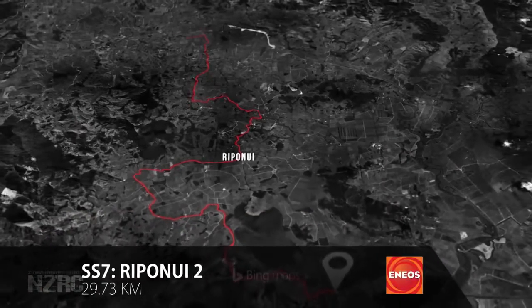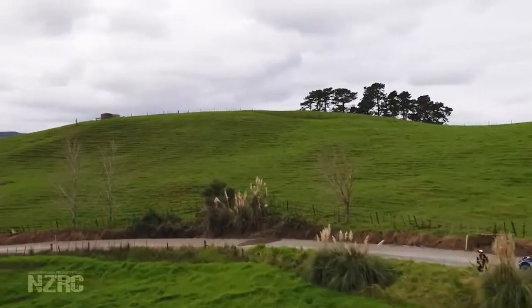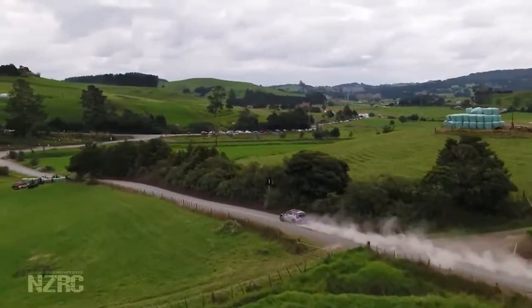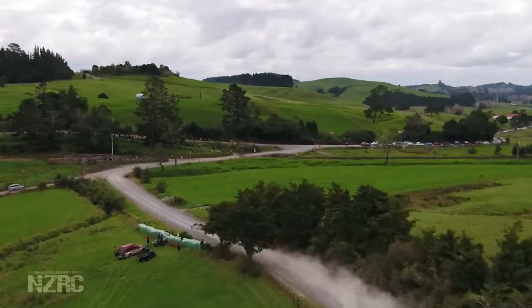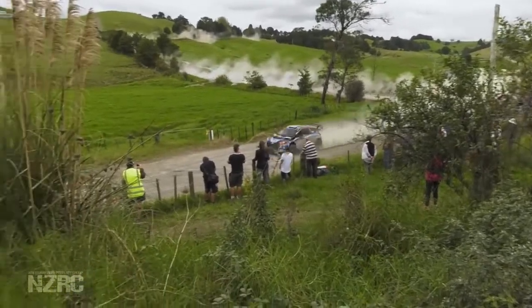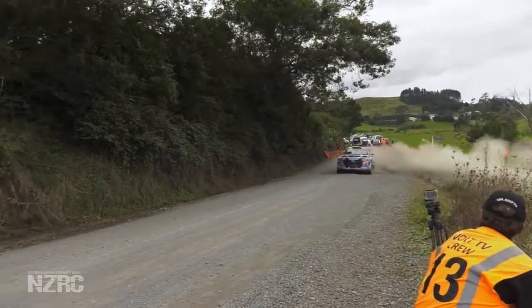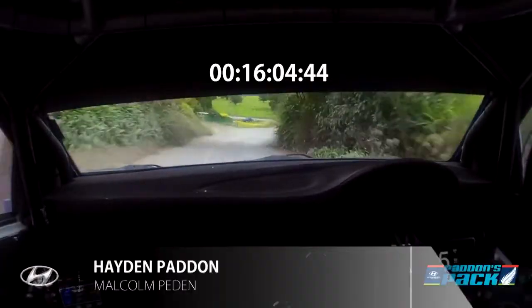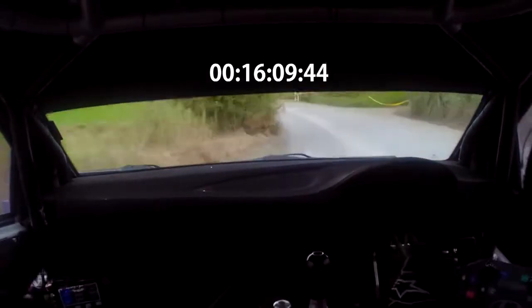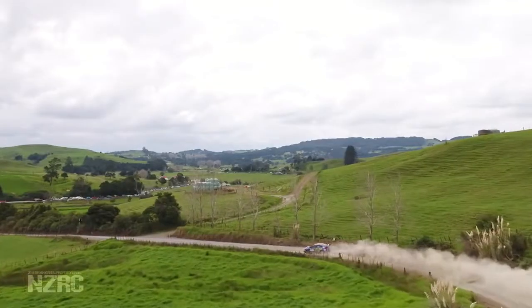Stage 7, Ripa Nui — a repeat of the morning stage but this time without the fog. Clear skies and clear roads; these Northland roads do sweep off well, creating a really grippy surface, though tyre management is important. It's great to see all the spectators lining up to support the Kiwis. Patton will be looking at that stage record — 16 minutes 36 to beat. Down the line: 16 minutes 10.6 — almost a second a kilometre faster. Mega time.